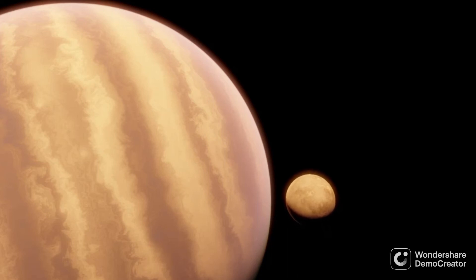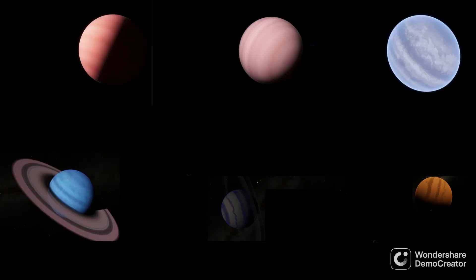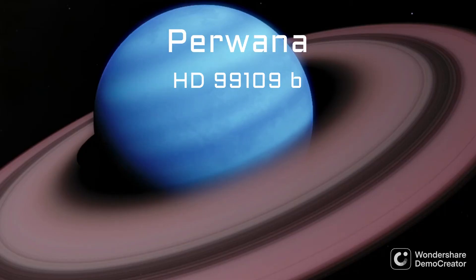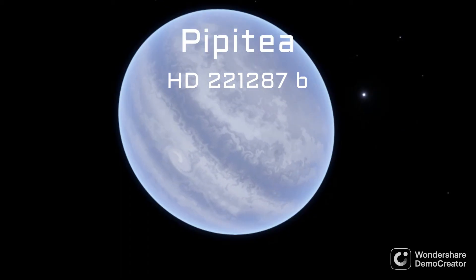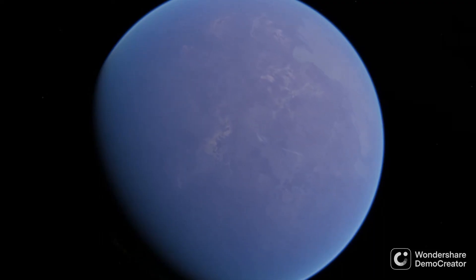Even if any hypothetical Trojan planet of Melquiades does turn out to be uninhabitable or non-existent, there are still six other gas giant planets that could all host a habitable Trojan planet. There's HD 99109b, also known as Purwana, on the outer edge of its star's habitable zone, and so could host frozen, icy Trojan planets. Or HD 221287b, also known as Pipitea, a giant planet three times the size of Jupiter, which could host not only a habitable Trojan planet, but is estimated to have formed with enough material around it that it may also host a Mars-sized moon.